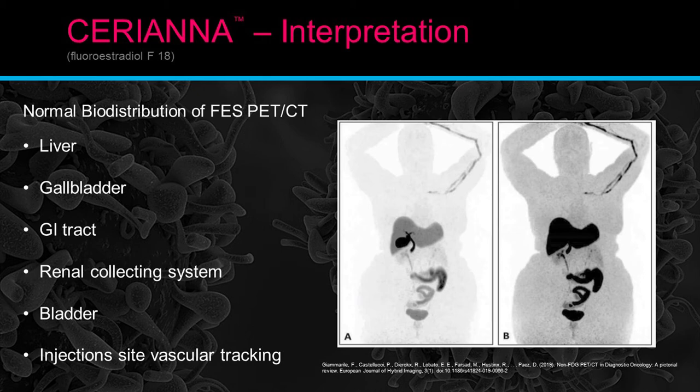Normal interpretation: the normal biodistribution of the FES PET-CT scan typically shows the liver, gallbladder, small bowel, renal collecting system, bladder, and at the injection site, vascular tracking — all of which are normal. We like to try to keep injection sites in the distal upper extremities to suppress that artifact slightly. There are two normal exam examples: one with wide windowing to evaluate the liver and biliary tract, and one with tighter windowing that blacks out those areas but gives more detail in the outer portions of the body.